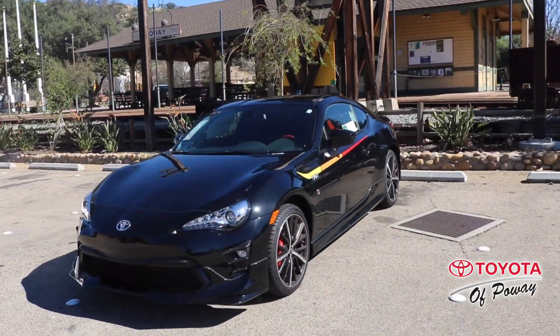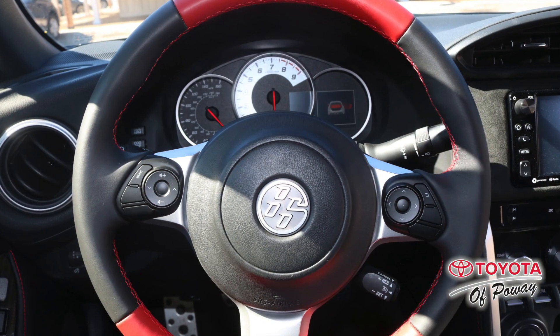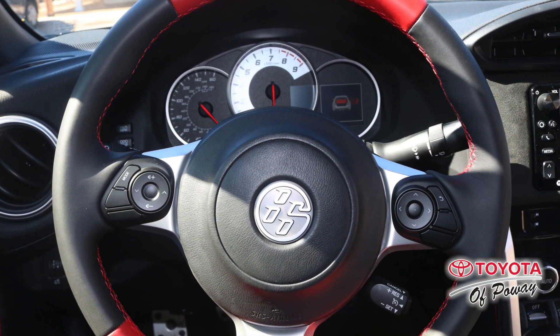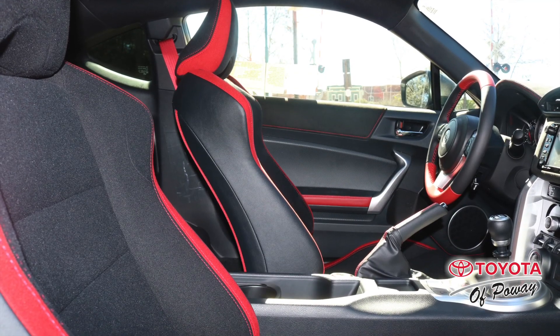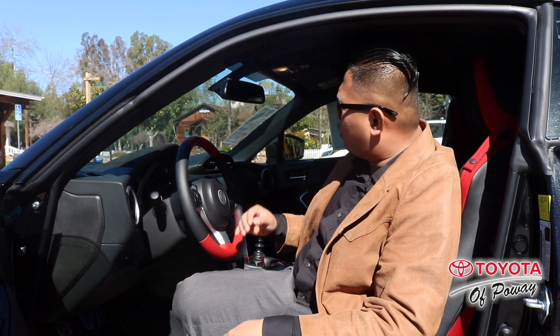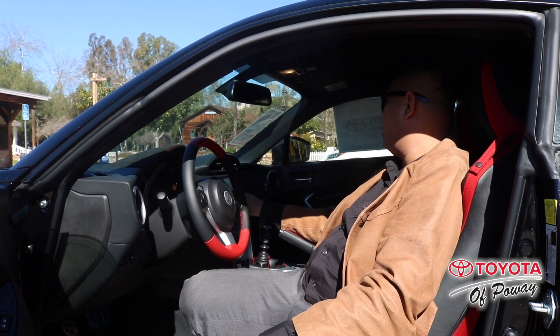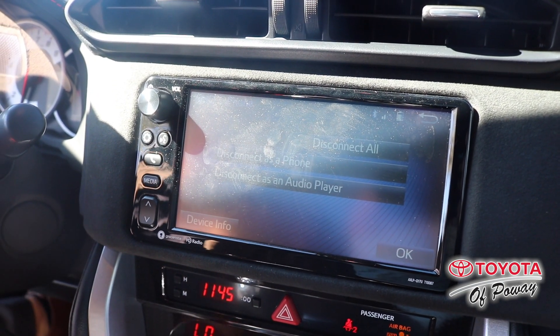The TRD comes with a much better suspension, much better handling. One of the cool features of this vehicle is the 7-inch touchscreen right here — a much bigger screen so you can enjoy all the features we have here.